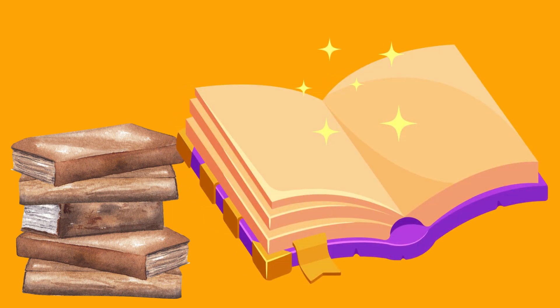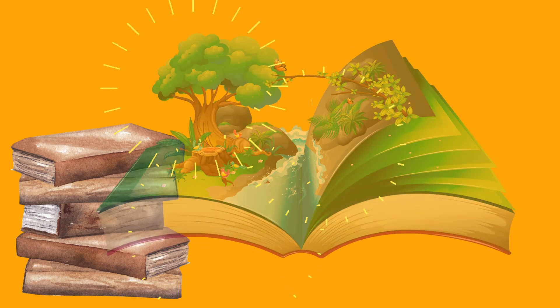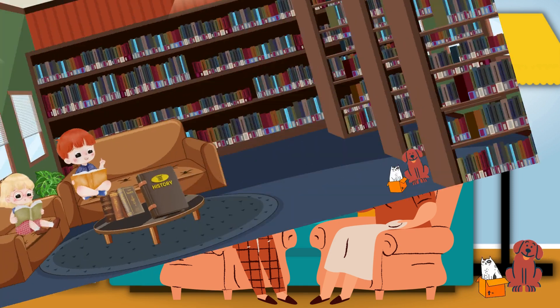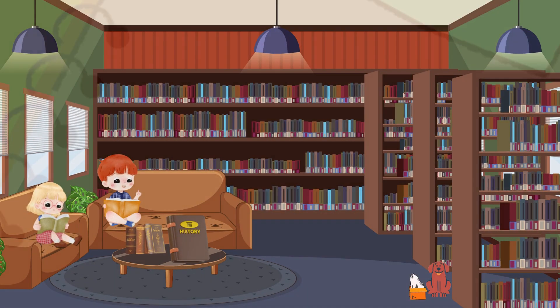Once upon a time, there were magical books called notebooks that held stories, drawings, and secrets. But where did notebooks come from? On today's learning video, we'll talk about the remarkable history of notebooks.